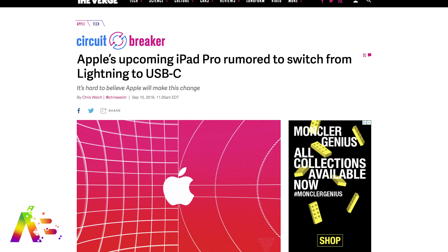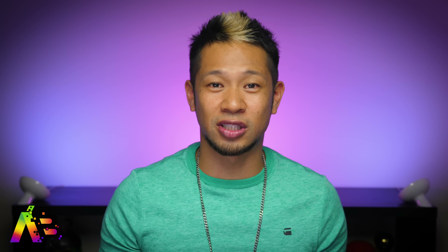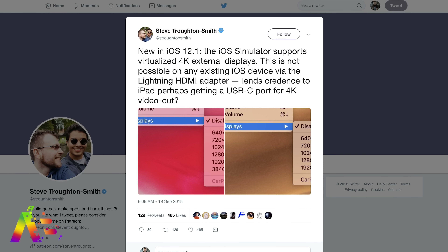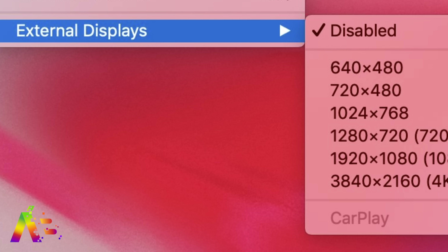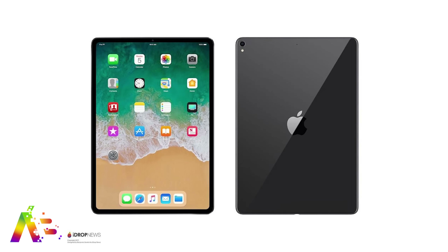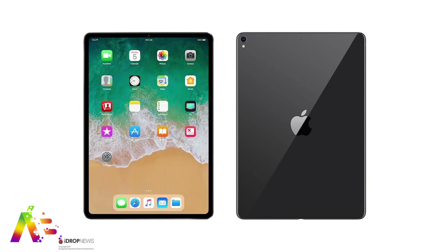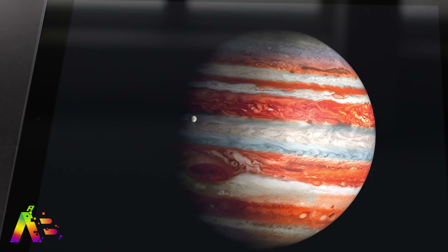There have been rumors of the new iPad Pro being the first iOS device to have a USB-C port and completely ditch the Lightning connector. Those rumors became more real after Steve Troughton-Smith revealed code in iOS 12.1's beta showing support for virtualized 4K external displays. No iOS device currently supports anything like that through a Lightning-to-HDMI adapter, but that could point to the iPad Pro supporting USB-C, which has the capability to support 4K video output.